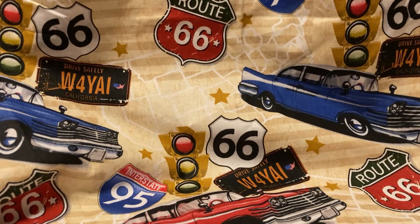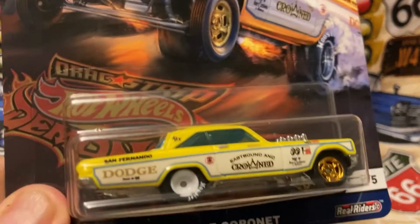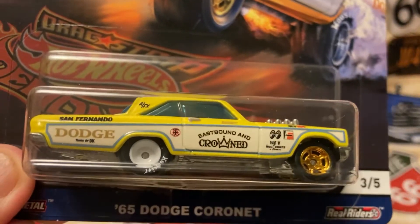The first one was a Hot Wheels 50th Anniversary Car Culture — a '65 Dodge Coronet. It's an altered drag racing car, and it's a beautiful casting. Let's see if I can't find the whole set eventually.